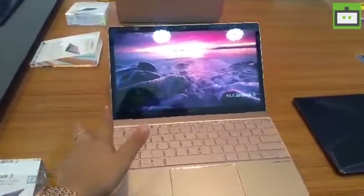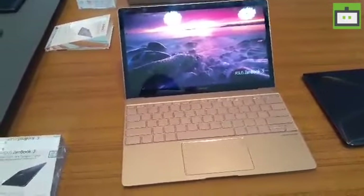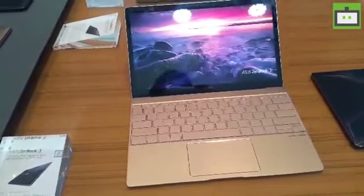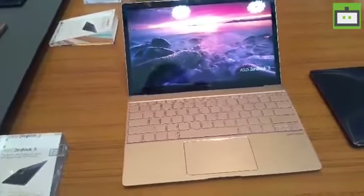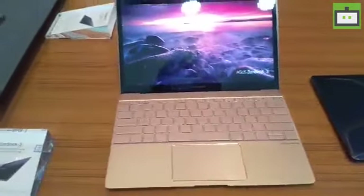The display looks really nice and comes with a 7.6mm slim bezel. Another highlight of this notebook is that it runs quad Harman Kardon speakers — you have speakers placed all over, as you can see — and the speaker quality is nice.